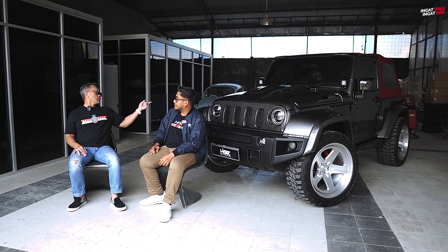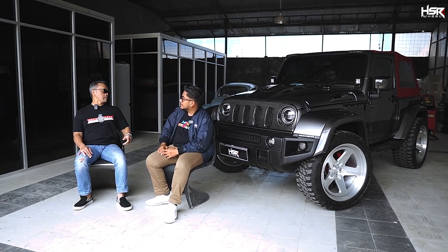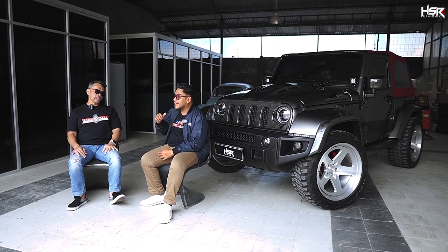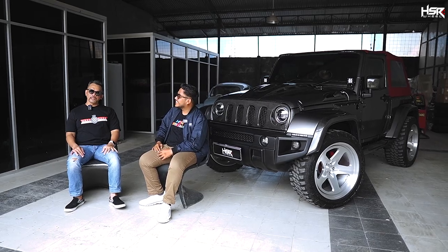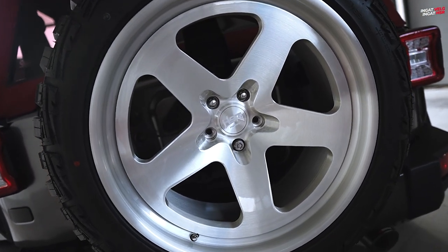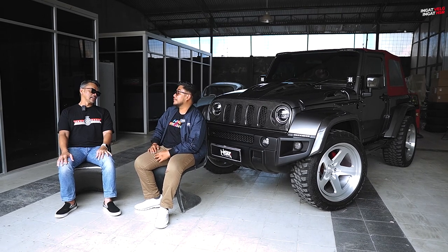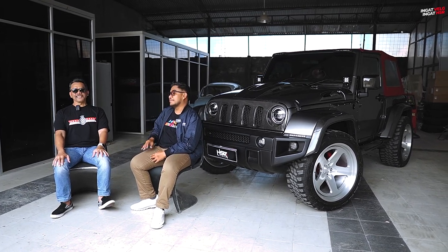Kalau eksterior selain carbon, sempet saya mungkin punya koleksi velg paling banyak di mobil ini. Dari awal kita pakai ring 20 ya, terus kok kecil ya, ganti ring 22. Begitu dipasang ring 22 — it's big. I can't go back to ring 20. Kira-kira 4 sets, 16 pieces.